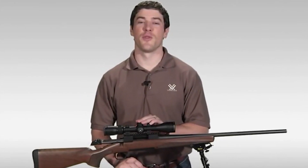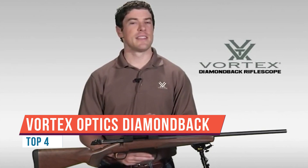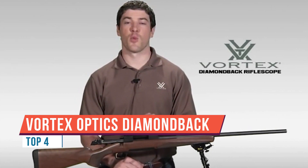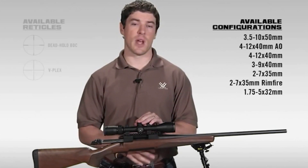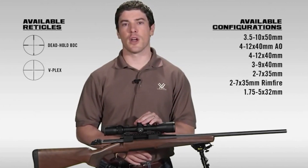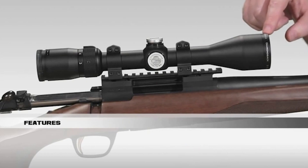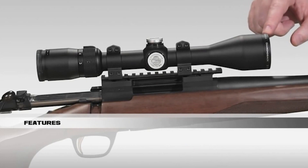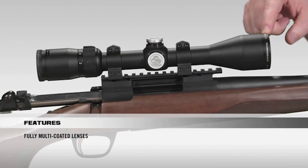Hi, this is Joe with Vortex Optics. We're here today to talk to you about the Diamondback Rifle Scope Series. The Diamondback has a reputation in the industry for one of the best hunting scopes your money can buy. The Diamondback comes in various configurations and reticles. Starting at the front of the scope, all lenses are fully multi-coated for crystal-clear, bright images from dawn to dusk.